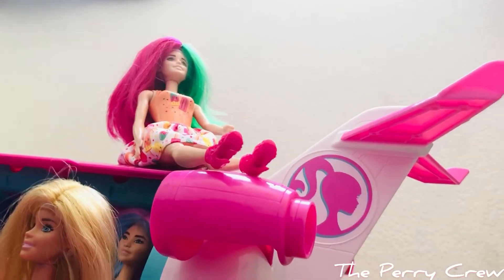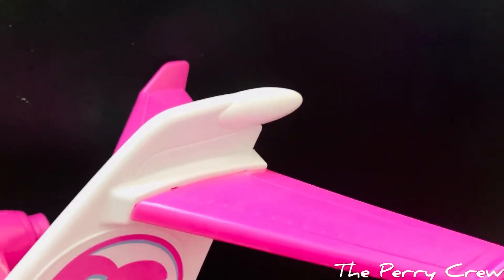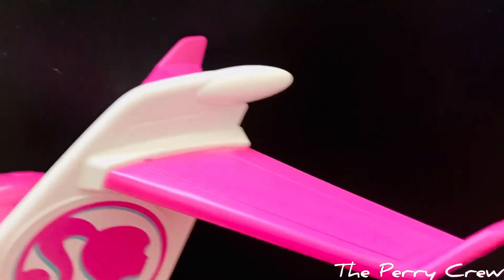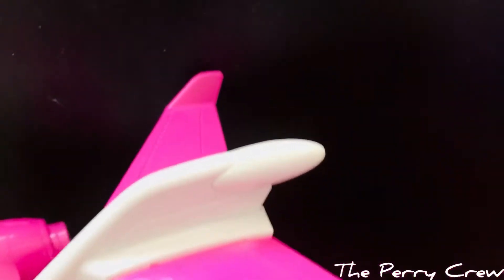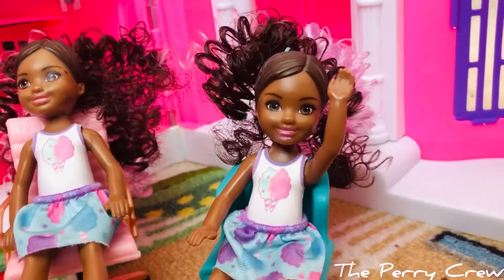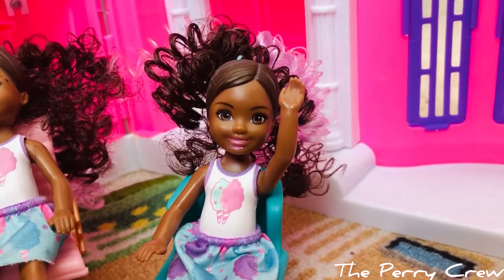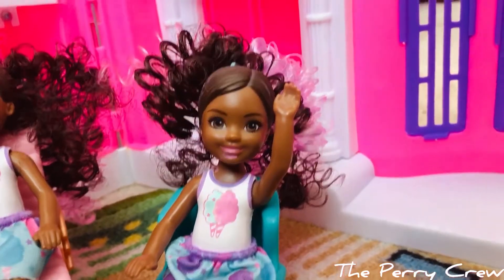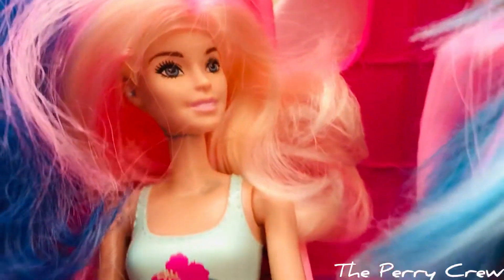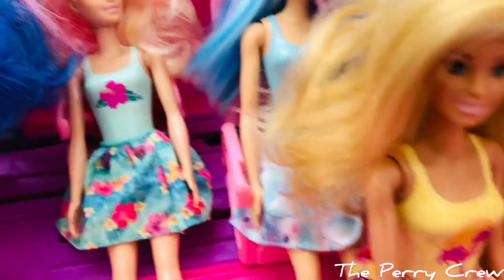Hey girls, I am sitting up here. I want to teach you guys all about the tail end of the plane. It is all the way at the back and it has two flaps that move on the back end of the plane to help it move. The girls look so cute! I love Barbie's dream plane because it totally matches all of our outfits.